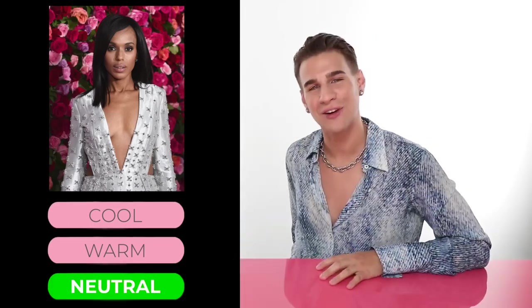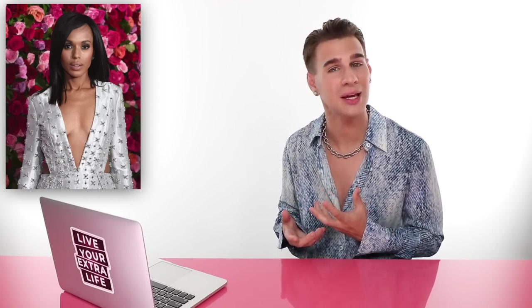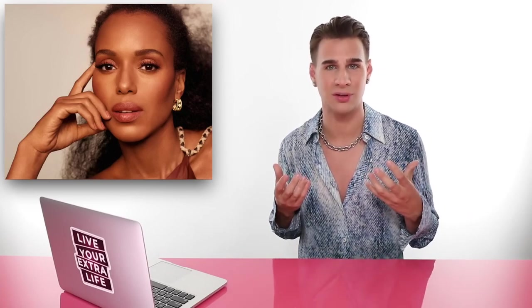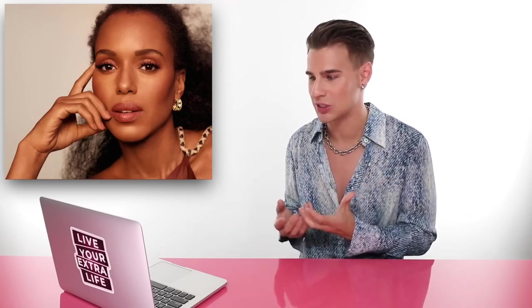Up next, we have Ms. Kerry Washington — is she cool, warm, or neutral? If you guessed neutral, you'd be correct. Sometimes Kerry rocks dark brown hair and I don't see a whole lot of warmth behind her skin — I do see slight tints of pink. Then you see her rocking a super warm look sometimes with golden brown hair and warmth coming through her skin. Every other picture she's wearing a cool toned lip. She has neutral skin — she is a neutral gal.